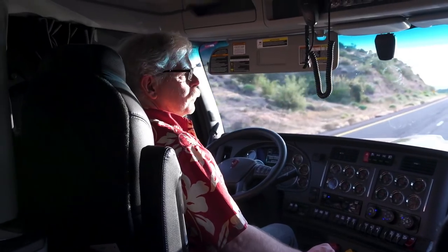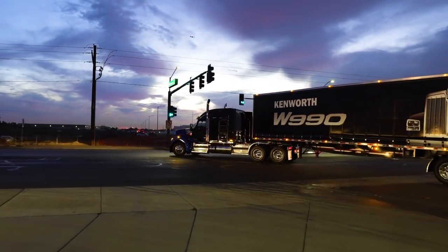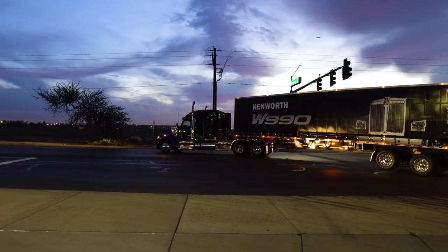We've been out driving this thing all day. We put about 300 miles on it and I got to tell you it's every inch the W900L and then some. What I want to do right now is take you around and show you a couple of the new features on this truck.